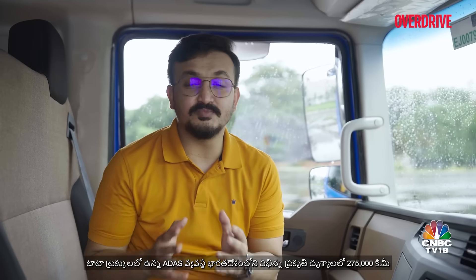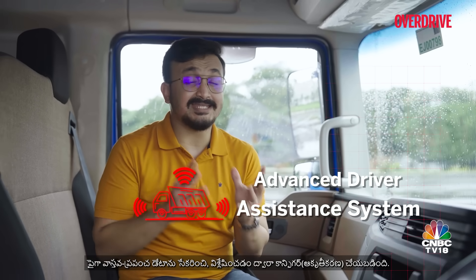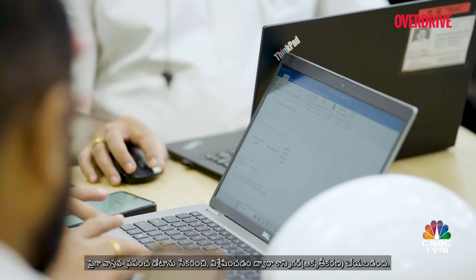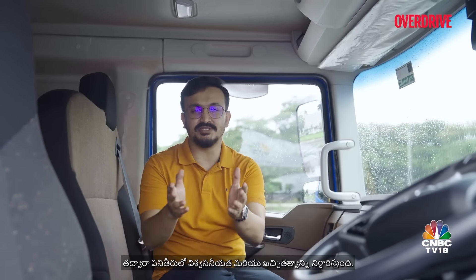The ADAS system present in Tata trucks is configured by collecting and analyzing over 275,000 kilometers of real-world data across India's diverse landscapes, thus ensuring reliability and precision in performance.